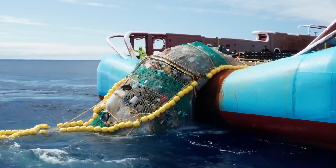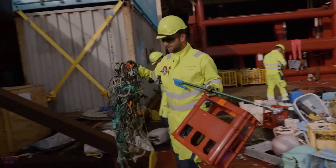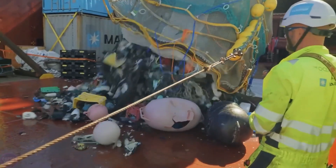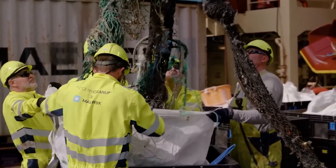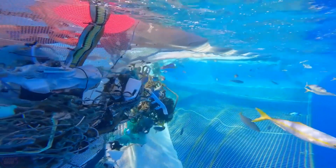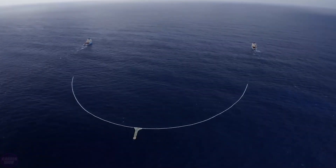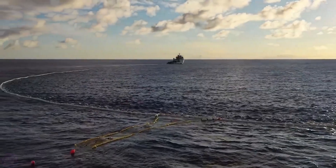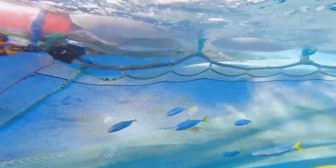Every two months, the collected waste is brought to shore by a specially sent ship and undergoes recycling. Each year, such a system will remove about 15,000 tons of plastic from the Pacific Ocean, reducing the area of the Pacific Garbage Patch by approximately half in just five years. The floating traps are completely safe for fish and other living organisms. The company has deployed several systems in Indonesia, Malaysia, and the Dominican Republic, and continues to invest in this ambitious project.